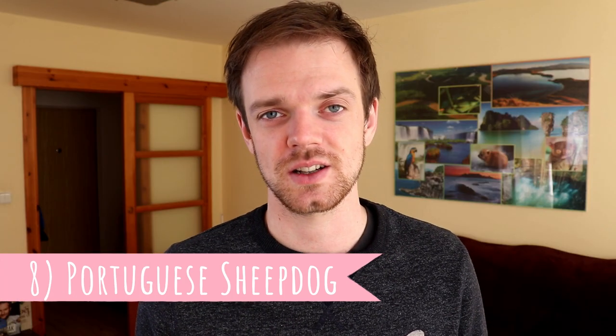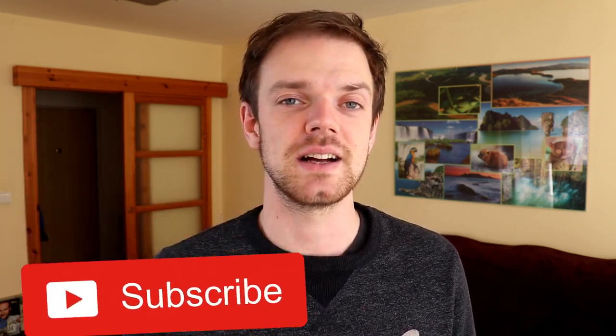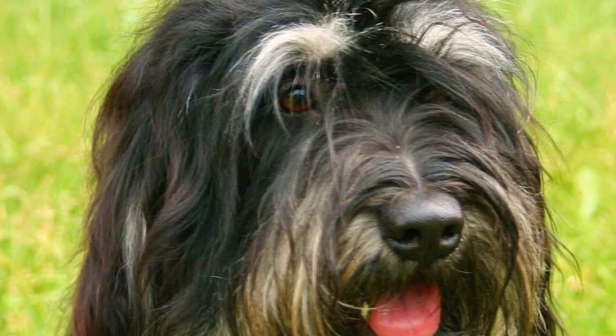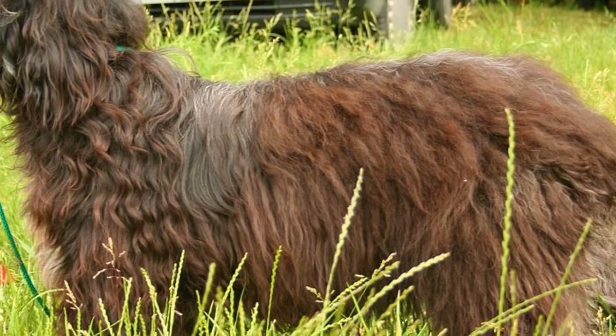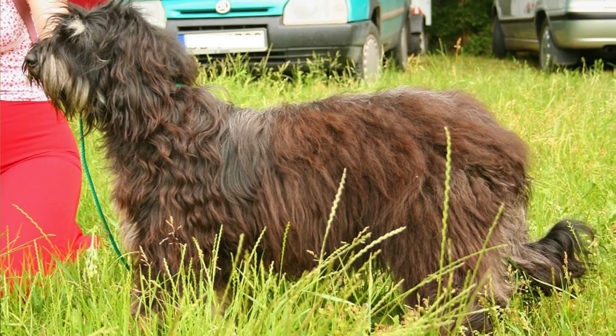Number 8: Portuguese Sheepdog. The Portuguese Sheepdog is a medium-sized breed with wavy hair that often falls into the dog's eyes. Because of the furry face and happy and lively nature, they are nicknamed as monkey dogs. They are not only very lively and energetic but also extremely loyal. We are not sure about the breed's certain origin, but they were most likely developed from Briards, Pyrenean Shepherds and Catalan Sheepdogs.